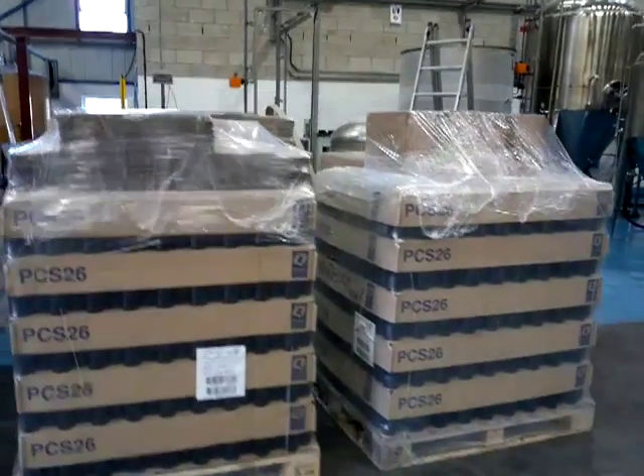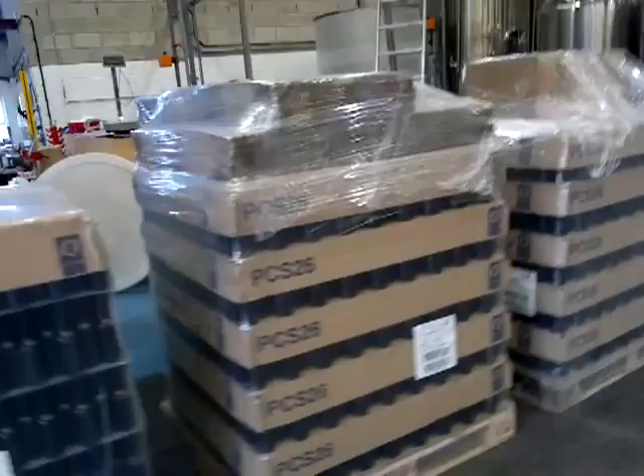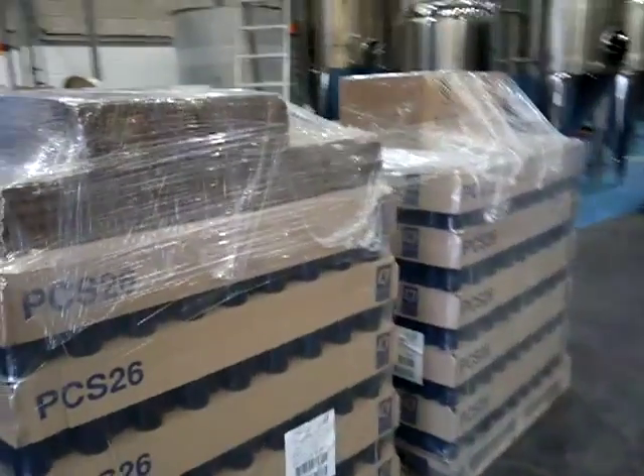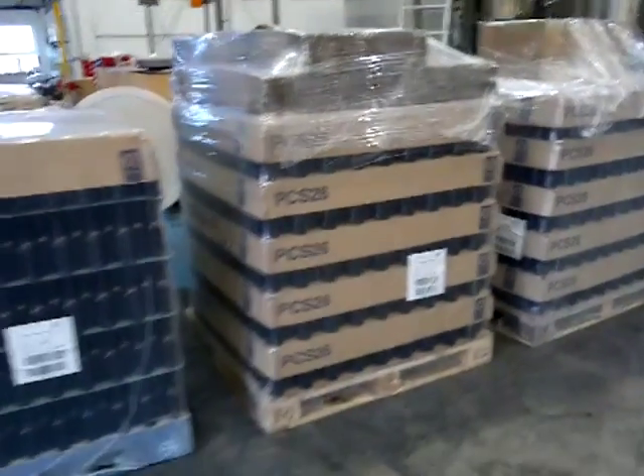Here are some of today's orders going out, including bottles, presentation packs, cardboard boxes, and crown caps — everything on top of a pallet to save on delivery cost.